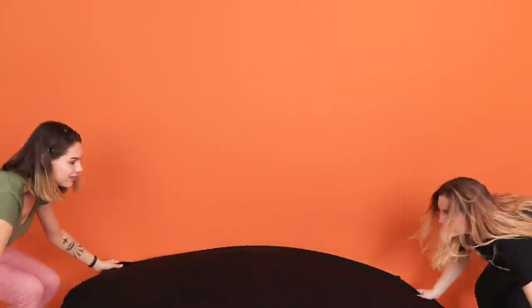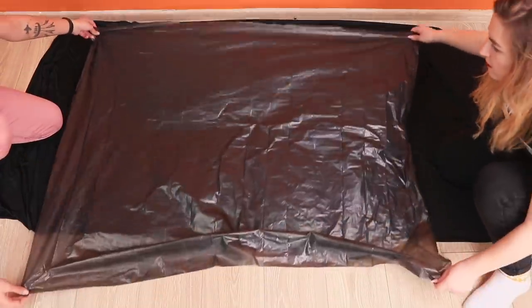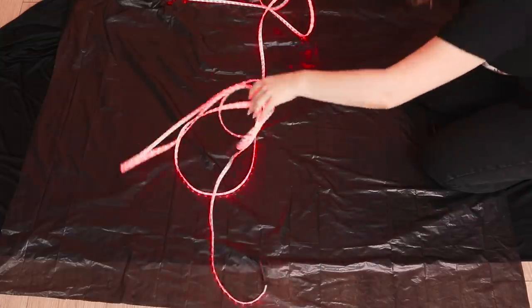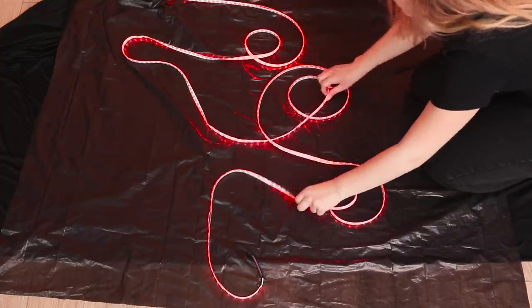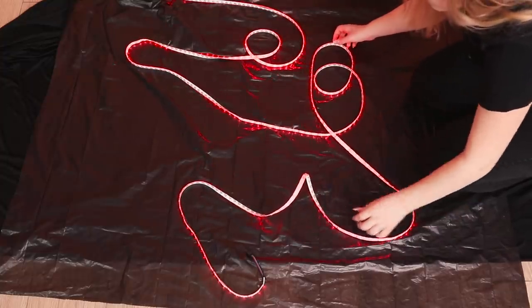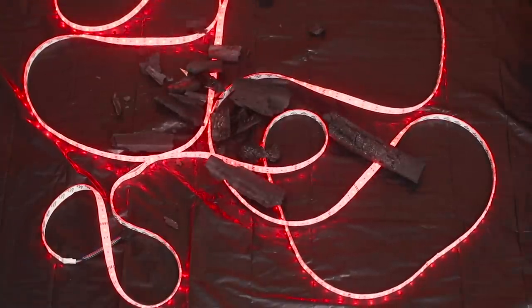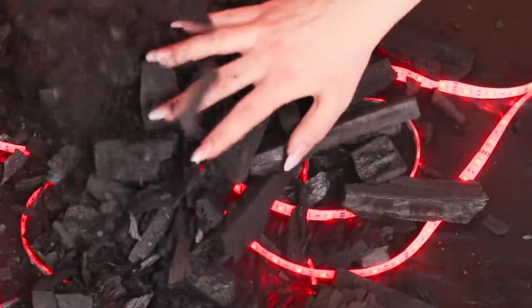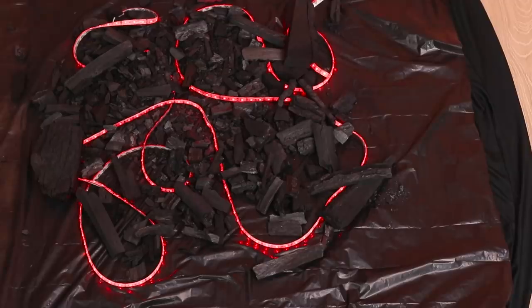If you want a lot of likes, then you need a nice background! Black fabric would be perfect — spread it on the floor and cover it with dark plastic. Next up is the star of the pictures: a strip of red LED lights! Throw it on the background randomly — the more zigzags, the better! Lay some charcoal on top. Just don't get too realistic — the charcoal needs to stay cold! The background is ready!